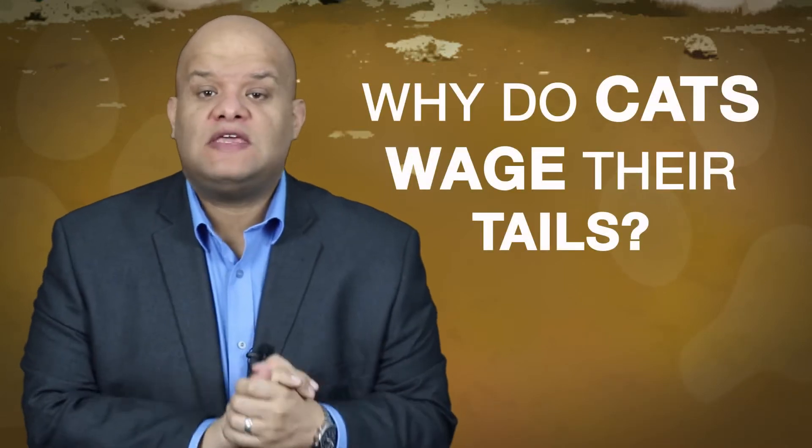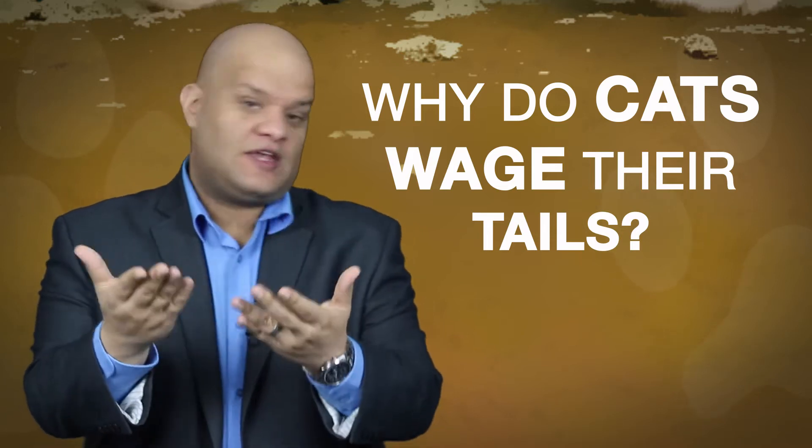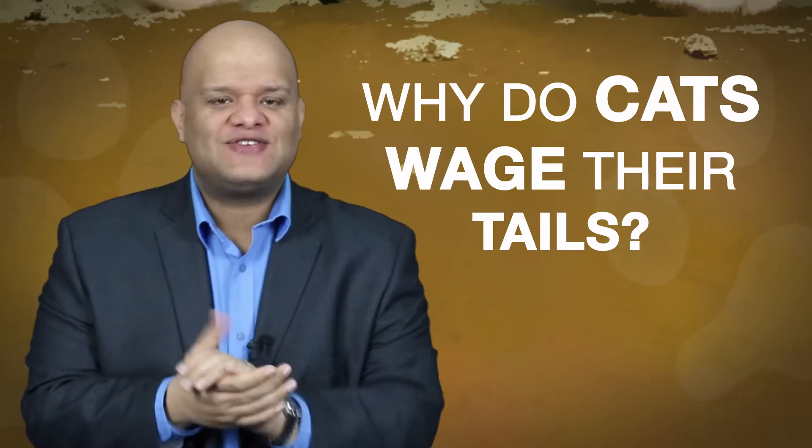Did you know that tail wagging in cats doesn't mean that they are upset? In fact, understanding tail wagging helped us to understand our cats. So why do cats wag their tails? Today we answer that question.